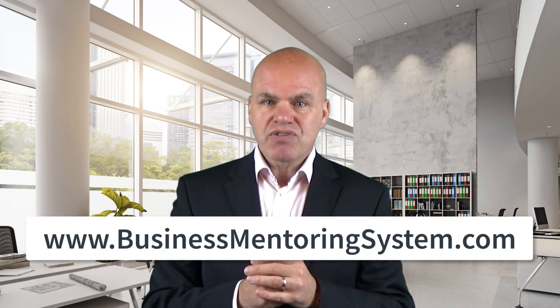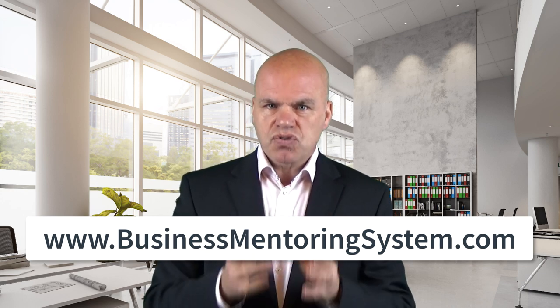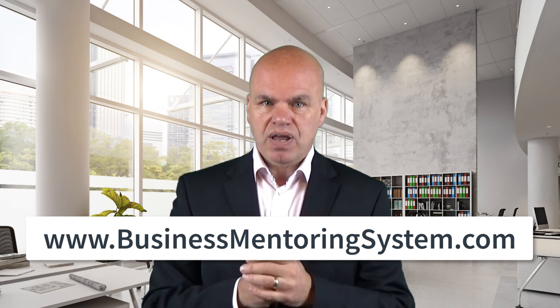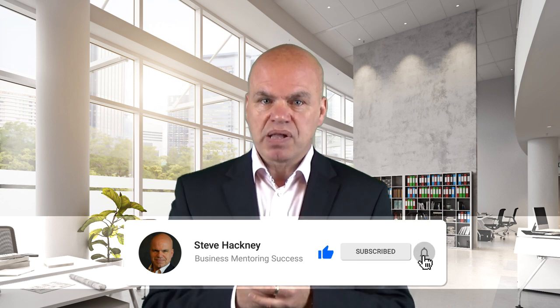It's called businessmentoringsystem.com — make sure you're registered now to grab your seat. During the masterclass, I show you how to quickly acquire a steady stream of £400 or euros an hour mentoring clients. If you like this video and found it helpful, please share it with your friends and colleagues, hit the like button, be sure to subscribe, and click the notification bell, because I post one new video on building a successful mentoring business every week. In the comments section below, let me know what your big takeaway was, and if you have a request for a video, please let me know. Finally, remember — growing your mentoring business isn't rocket science, but it is a science. I'll see you again next time.